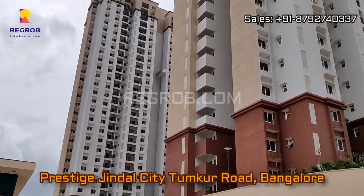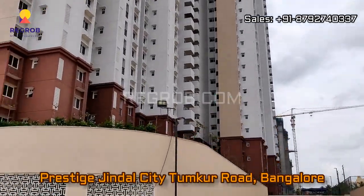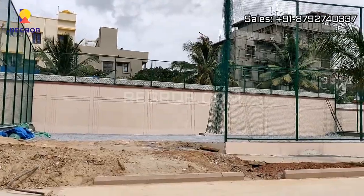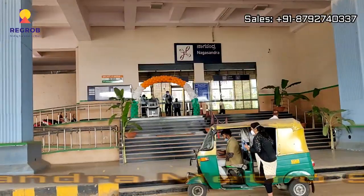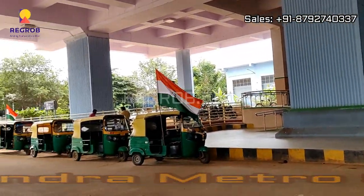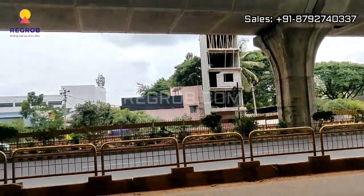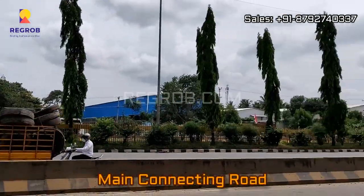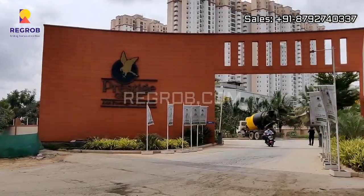Hi everyone, in today's video we are at Prestige Jindal City located on Tumkur Road, Bangalore. It's a residential project and the Nagasandra metro station is the closest metro station to the project. This project shares excellent connectivity via roadways and metro, and this is the main connecting road which is in front of the project.